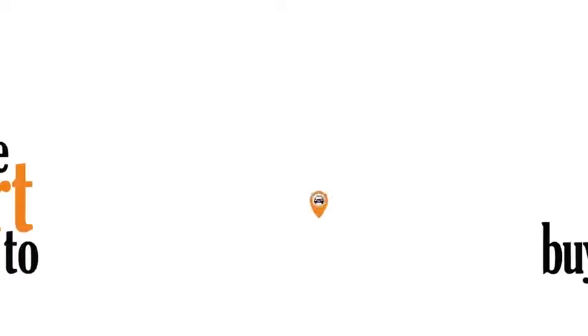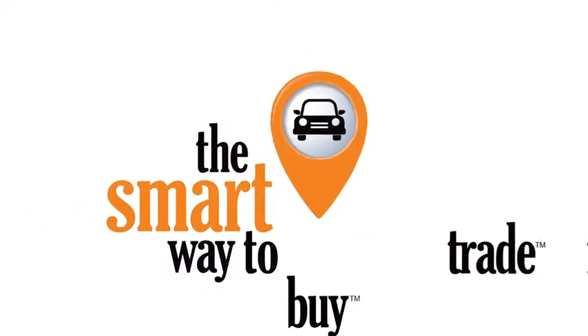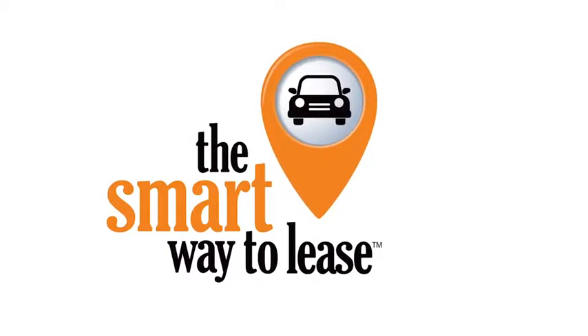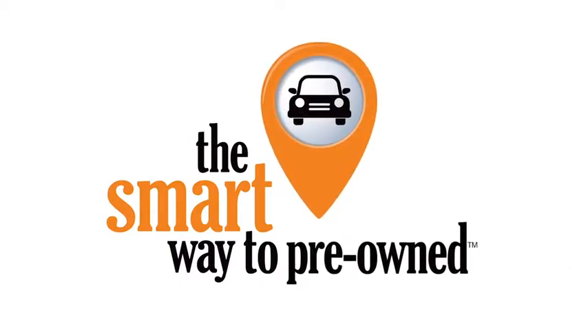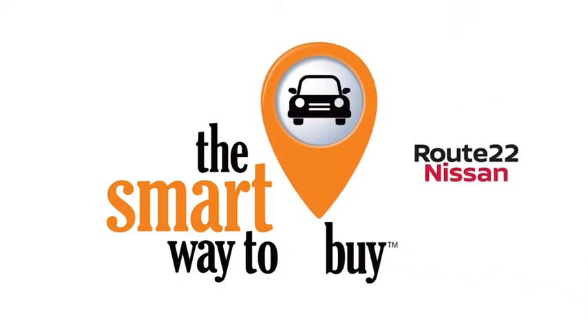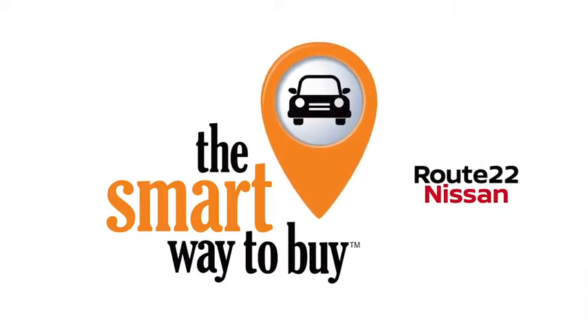A buddy on my Facebook page bought a car that was flooded in Katrina and had no idea. I've already told him that purchasing a certified vehicle here is the way to go. We'll be right back. See you soon!